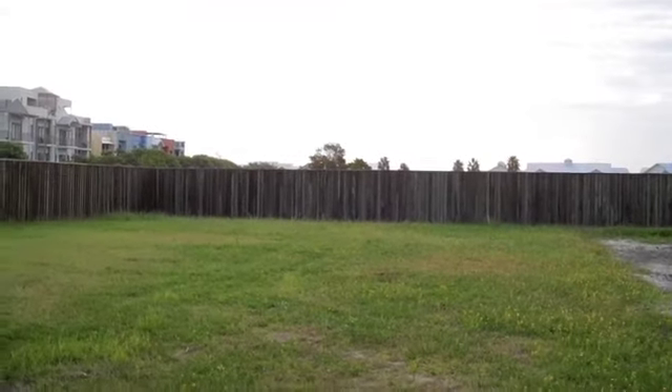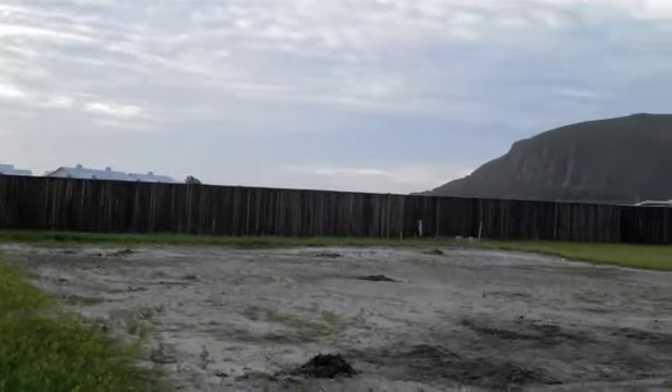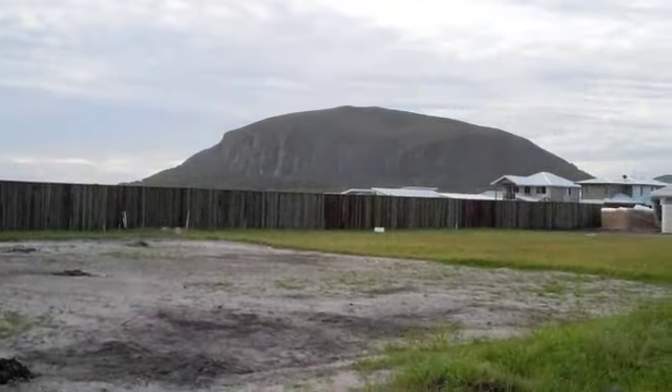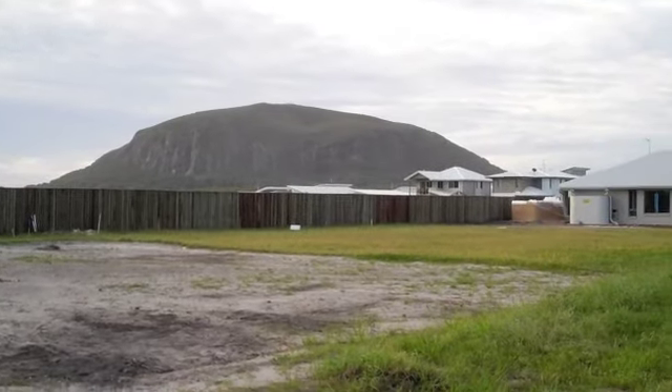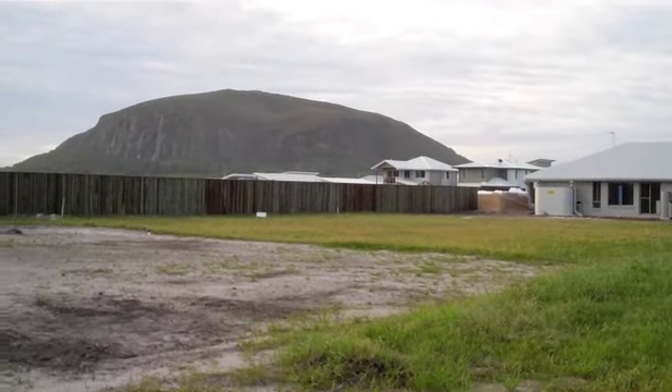Down here in the beachfront. And if you look over in the background, you can see that's the mountain, and our house is kind of just the other side of the mountain over there, as most of you know from the videos.